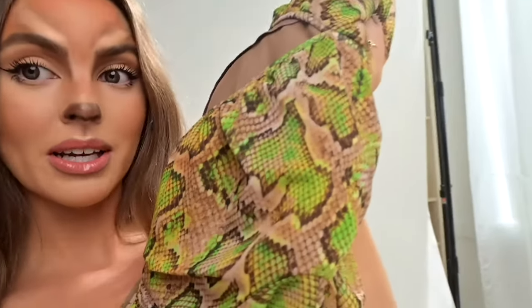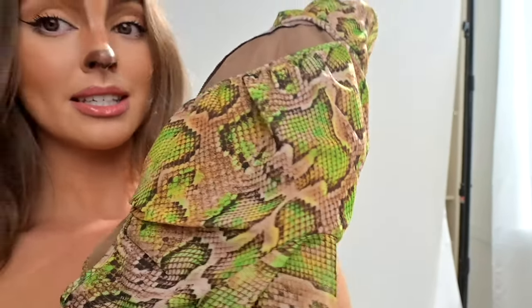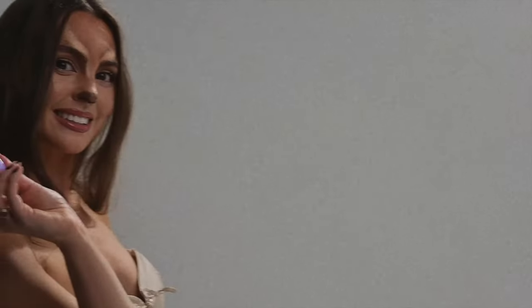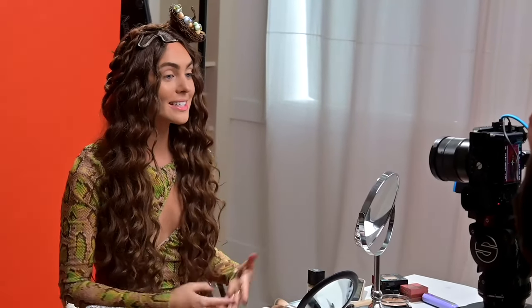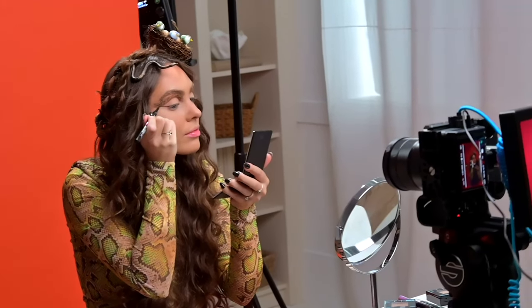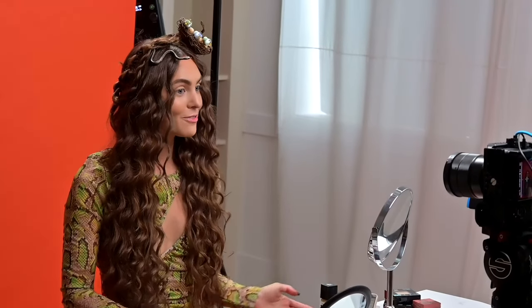We're breaking for lunch and then we're going to do the snake look. I picked up this snake dress and I'm going to try to recreate this pattern. That's a wrap on this look. I'm Jackie Weyers. I'm a makeup artist and today I'm going to teach you how to do a snake inspired makeup look with Maybelline for Halloween.